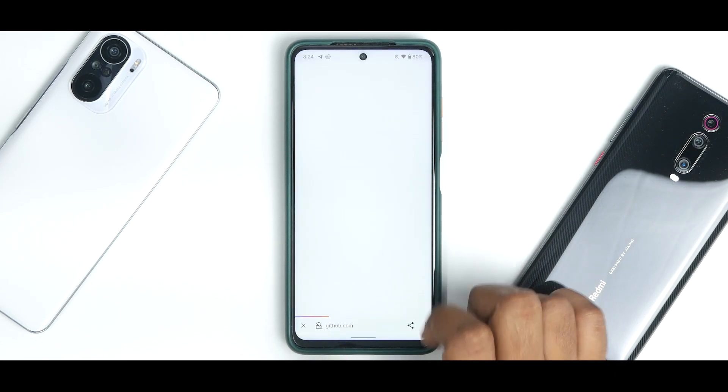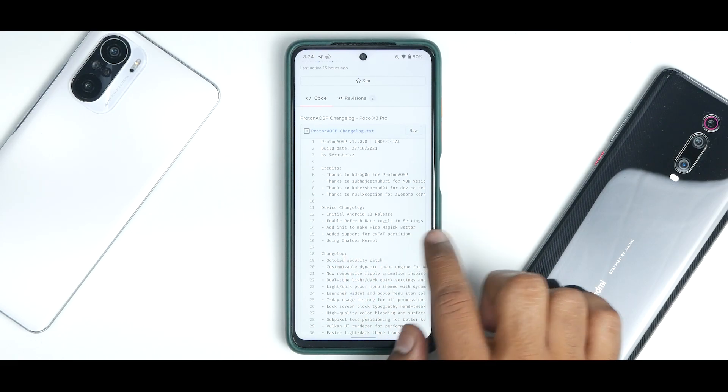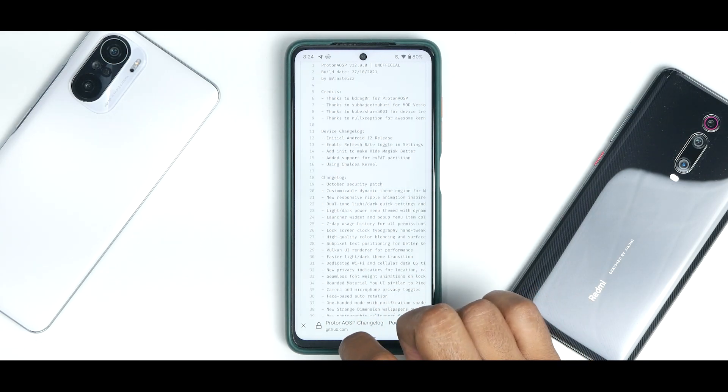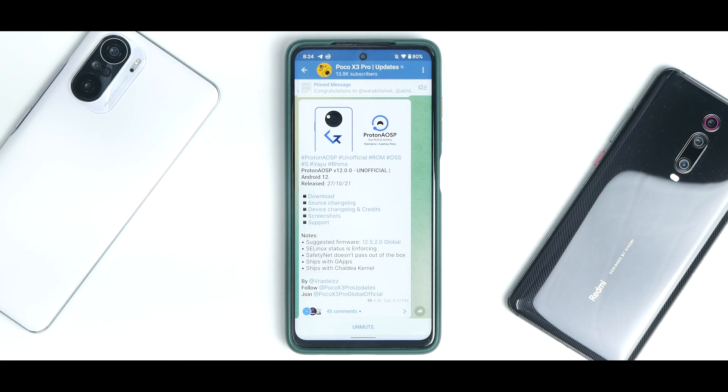Let's see if they have anything interesting mentioned over here. There are a ton of changes - you can pause the video and have a look at them. Apart from this, the suggested firmware is 12.5.2 global. SELinux status is enforcing. Safety Net doesn't pass out of the box, which is a big problem. It ships with GApps and ships with the Shaldea kernel.